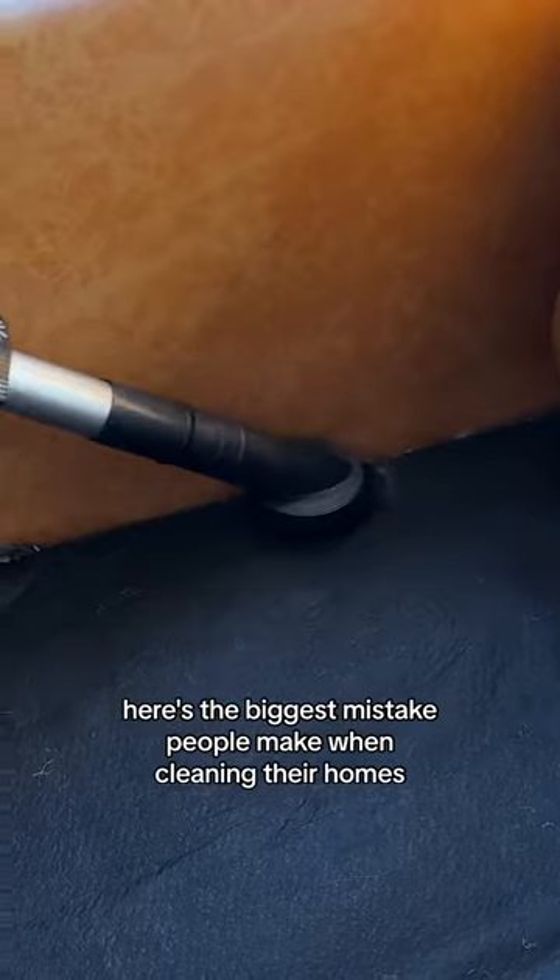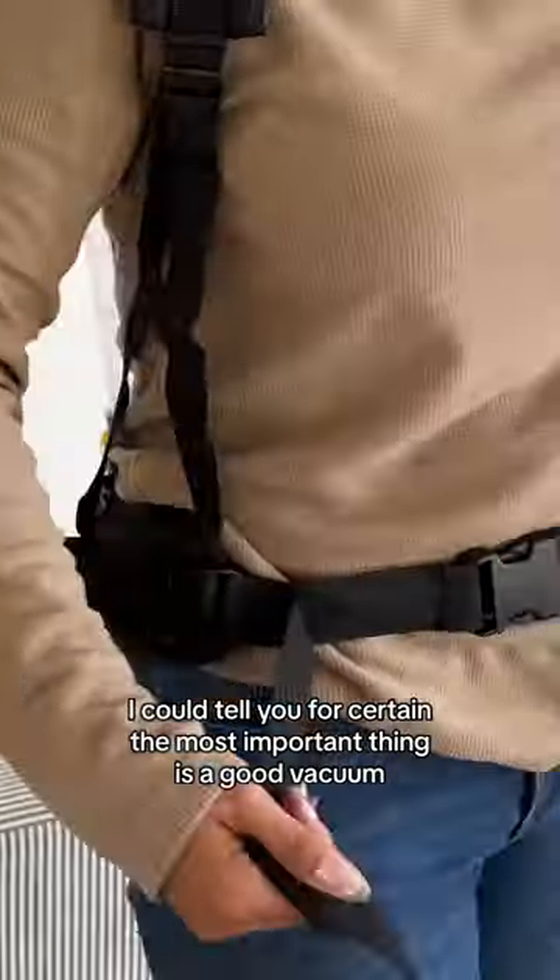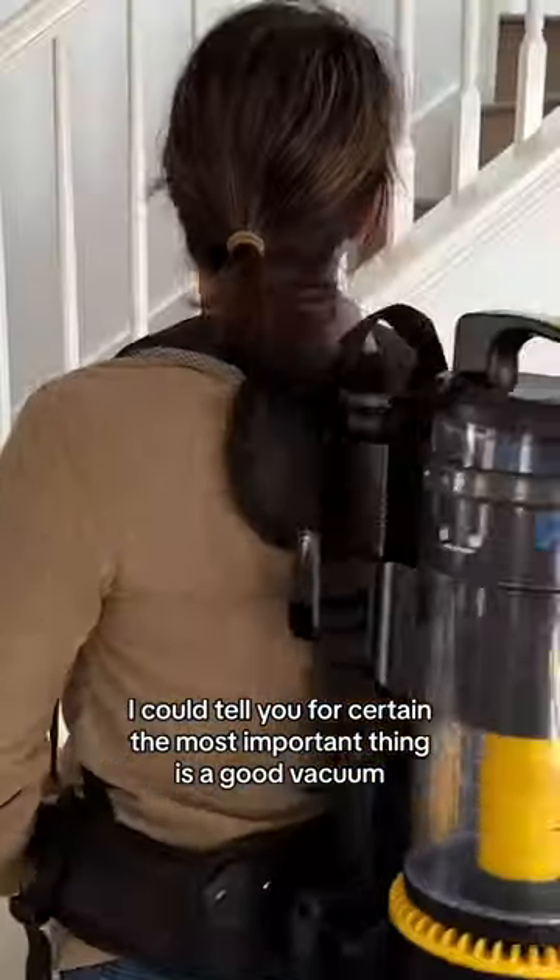Here's the biggest mistake people make when cleaning their homes — they don't use the right products. As a professional house cleaner, I can tell you for certain the most important thing is a good vacuum.